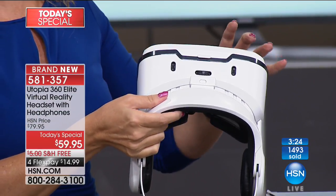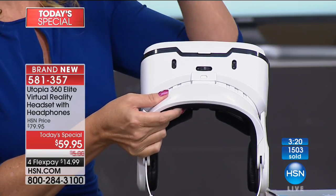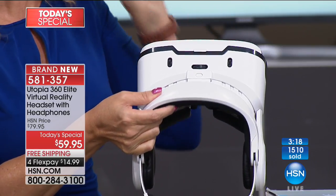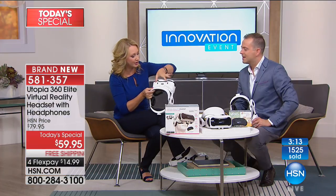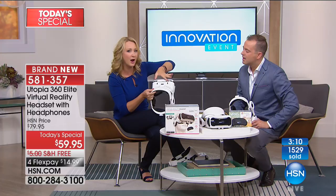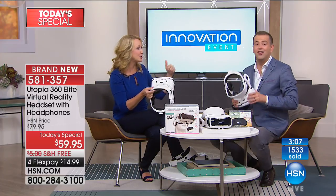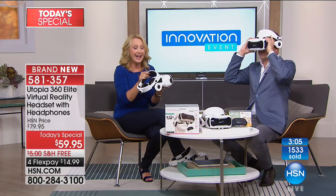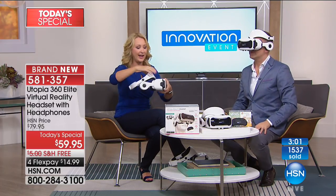Look at the adjustments you can make — this is really interesting. You can adjust each eye individually, so you're getting a perfect crystal-clear visual every single time. You even have interpupillary controls right here — this dial controls how far your eyes are from each other — so you're getting a customized fit for each person in the family. This thing is amazing for this price because you are fully immersed. It really does block out the outside world.